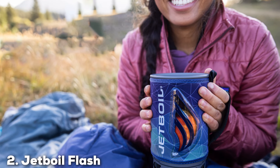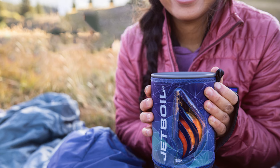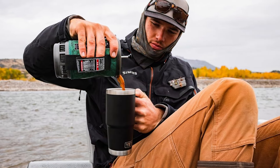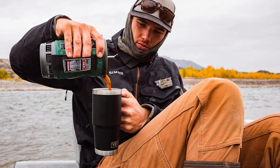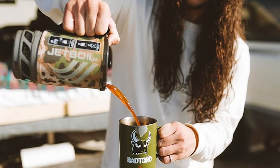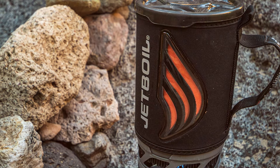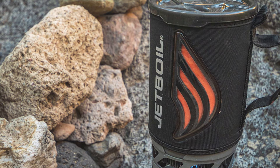Moving on to number 2, the Jetboil Flash Camping Stove — a favorite among backpackers for its speed and efficiency. The Jetboil Flash is designed with a patented flux ring technology that enables rapid boiling of water, making it perfect for quick meals or hot drinks on the go. This stove features an integrated canister design that combines the burner and pot into a single unit, significantly reducing setup time and packing space. The 1L cooking cup comes with a built-in heat exchanger, which boosts efficiency and reduces fuel consumption. Additionally, the stove's push-button igniter ensures that you can light it up with ease even in windy conditions.